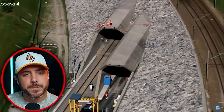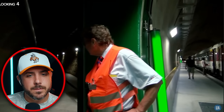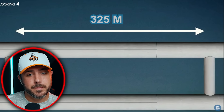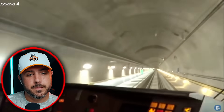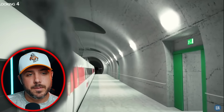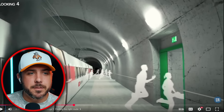The Gotthard Basis Tunnel consists of two parallel tubes, each over 8 meters in diameter and spaced around 40 meters apart. Each tube accommodates a one-way track. However, there is no additional tube to evacuate passengers in the event of an accident, breakdown, or fire, as is the case in the Channel Tunnel. Instead, transverse galleries connect the two tubes every 325 meters, allowing stranded passengers to reach the adjacent tube. The tunnel is also equipped with two emergency stop stations, with smoke extraction chimneys and powerful ventilation systems to prevent any disaster.